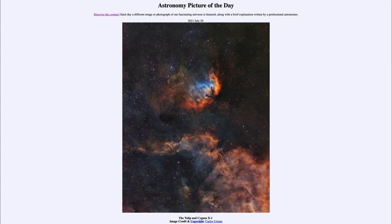It is titled 'The Tulip and Cygnus X-1.' The central portion of the image is what is known as the tulip nebula, and you can see the bright colors that make up the tulip there. It is an example of an emission nebula. The red is sulfur, the green hydrogen, and the blue oxygen emission. Each color is color coded for a different element to allow them to stand out and allow us to see the detail here.